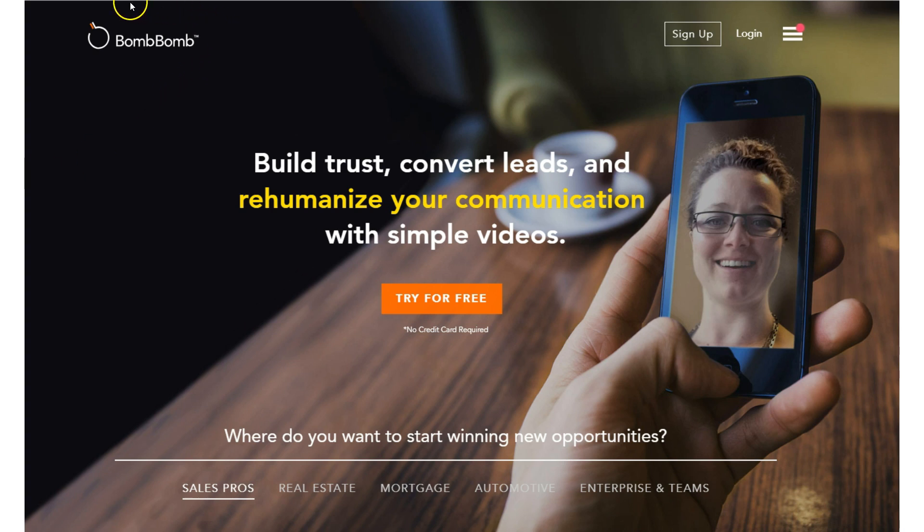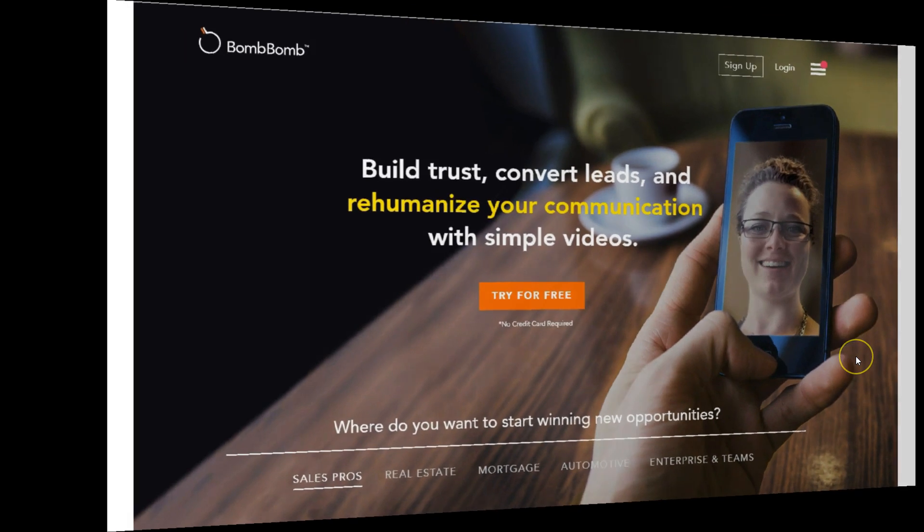You can send video emails through BombBomb dot com — that's B-O-M-B B-O-M-B dot com. They have a free trial, I think about a week, and then after that it's about $49 a month. If you're making sales and this is helping you make them, it's well worth it. Highly recommend it.